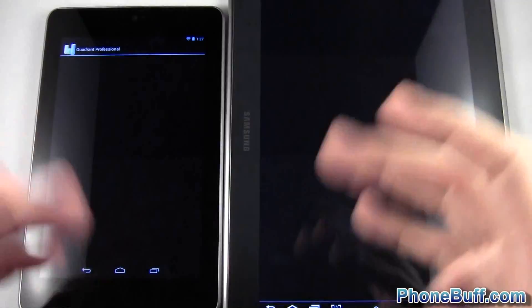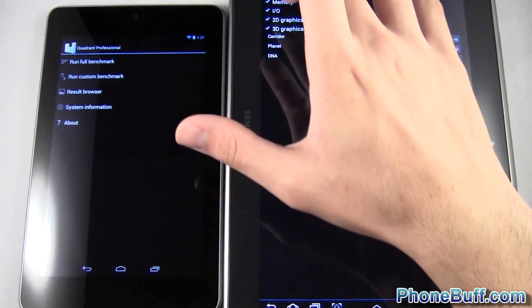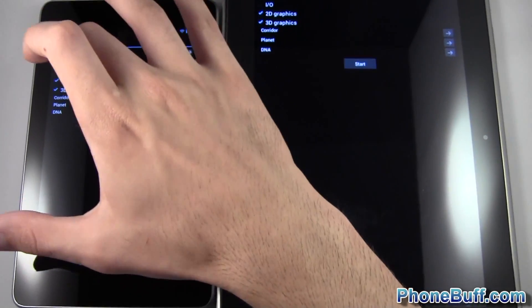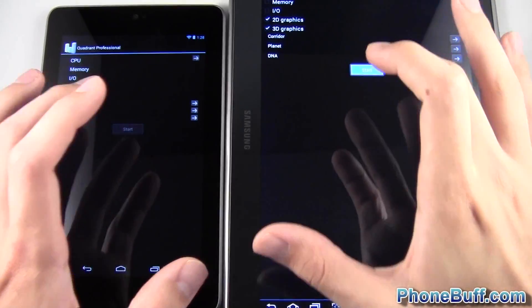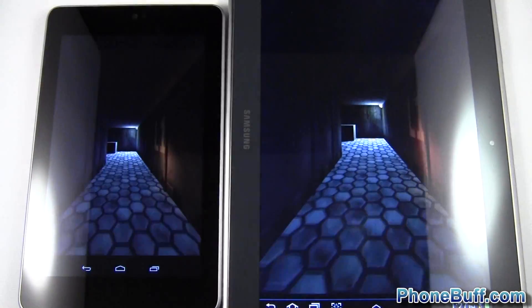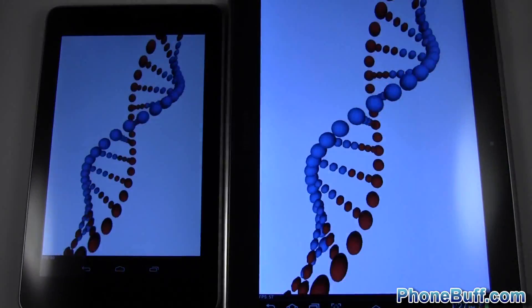Before we do that, I'm going to run a quick benchmark so you guys can see. I'll do Quadrant, and since I'm not looking for CPU speed or memory speed, I'm going to uncheck those options. In this test I'm only looking at the 2D and 3D graphics. I'll hit start and skip through this so you guys can get straight to the results.